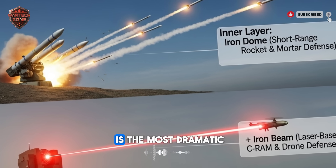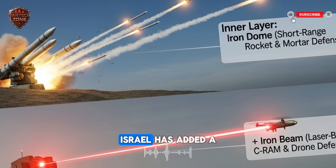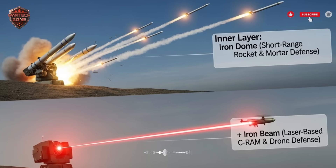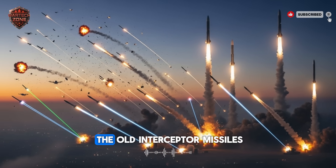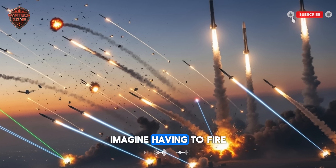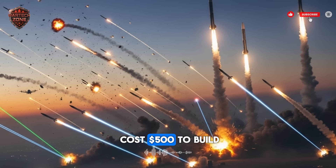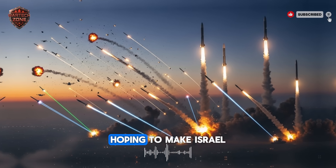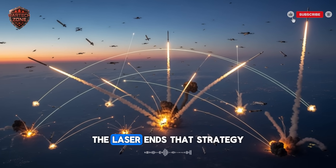But the second change is the most dramatic — it is the new weapon that changes the rules of the game. Israel has added a laser called the Iron Beam. The Iron Beam laser solves a huge problem: the problem of cost. The old interceptor missiles were effective, but each one was very expensive. Imagine having to fire a missile that cost $50,000 to stop a homemade rocket that cost $500 to build. An enemy could simply launch thousands of cheap rockets hoping to make Israel run out of money — a strategy of exhaustion.